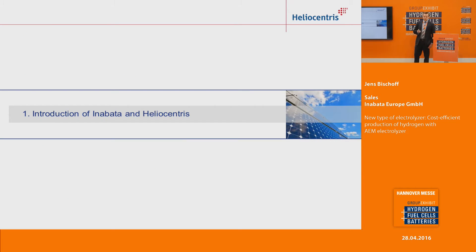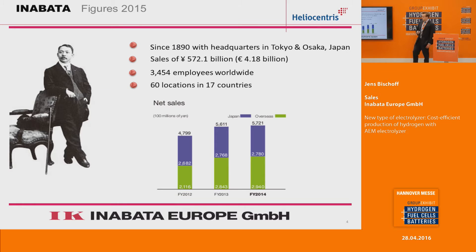Introduction of Inabata and Heliocentris. I'm from Inabata, which is a Japanese general trading company. We have a history of over 125 years, a sales revenue of over 4 billion euro per year, and over 3,400 people working in 60 locations in over 17 countries. As you can see, sales revenue is steadily increasing.